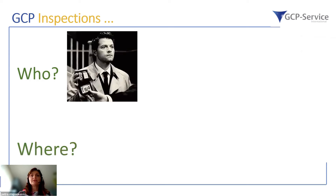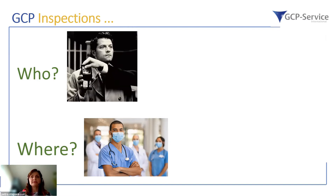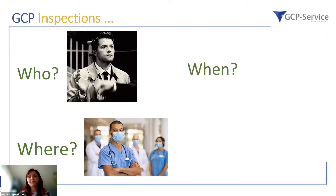Where are the GCP inspections performed? Mostly at clinical investigational sites, but that is not the only location — sponsors, CROs, and laboratories are also inspected quite regularly.